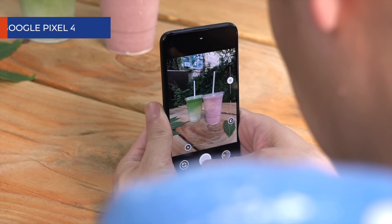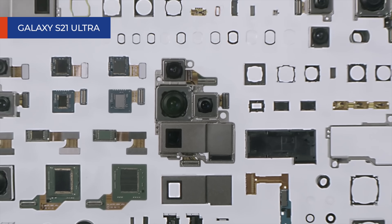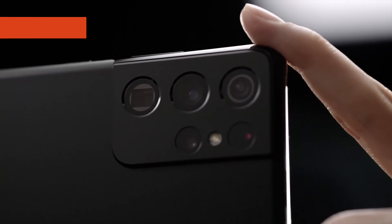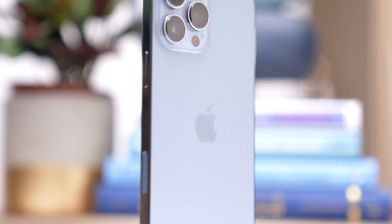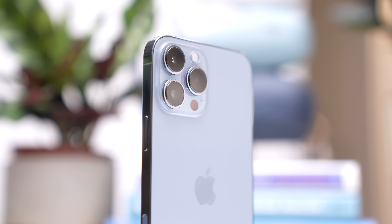For example, Google's Pixel 3 through 5 all shared the same image sensor, or the jump from the Samsung Galaxy S20 to Galaxy S21. This year is special because all of the iPhone 13 Pro Max's three rear cameras are completely new, which is why this video should be interesting. With improved software and hardware, photos should be dramatically better. Let's find out together.